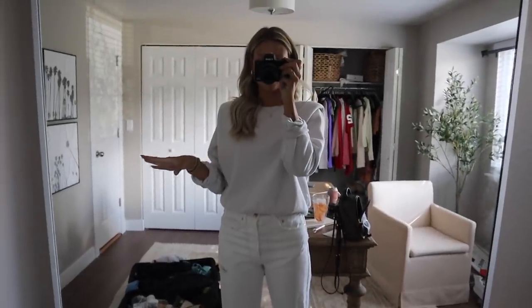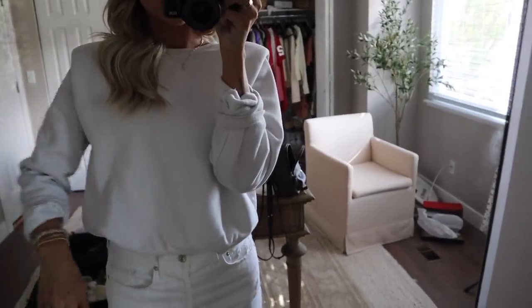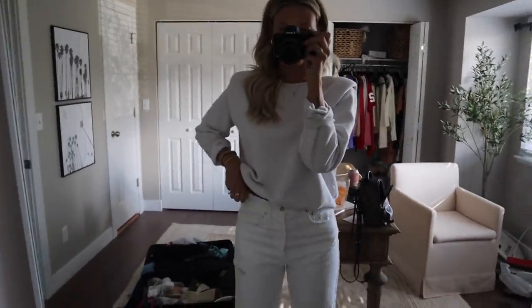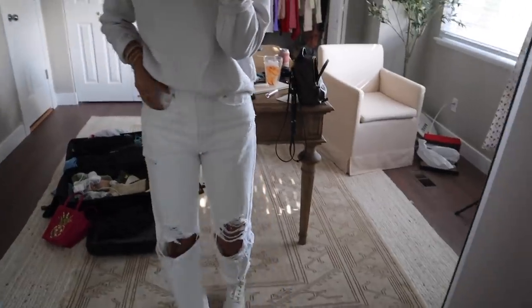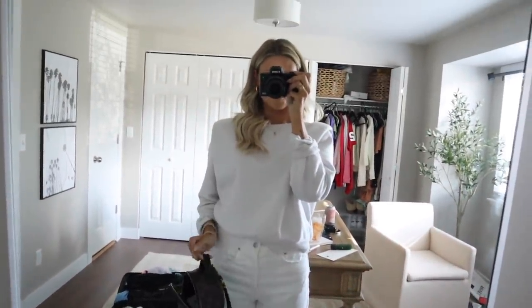My office is literally such a disaster. I'm wearing this little crew neck sweatshirt with shoulder pads from Zara, my Goldie jeans — I have them in denim and white; the white is so fun for summer — and my little Reeboks. I always get the Goldie jeans off Revolve and they're always restocking. I'll probably just grab this bag and I'm out the door. See you guys tomorrow!